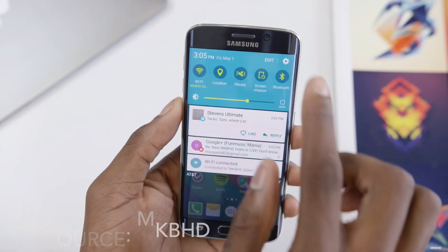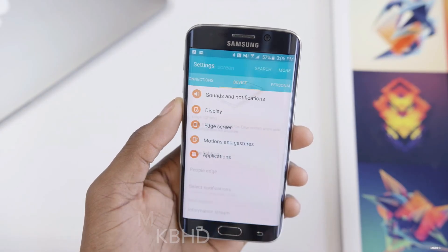In conclusion, the Samsung Galaxy S6 Edge is the best phone you can buy right now.